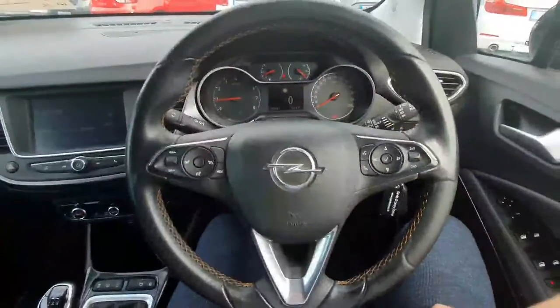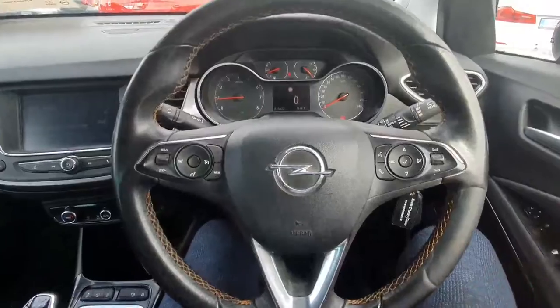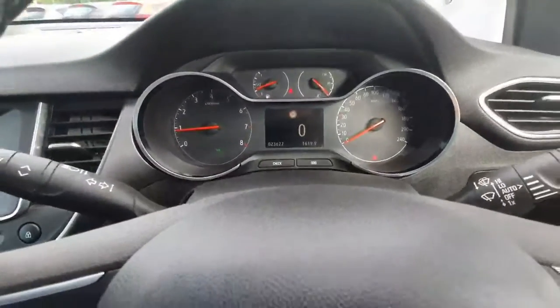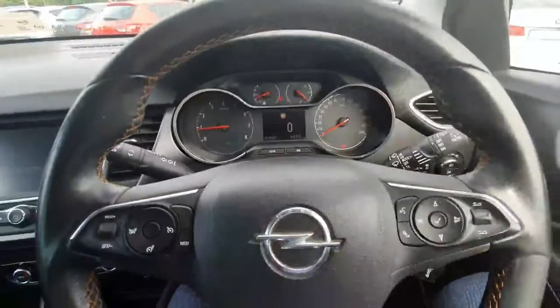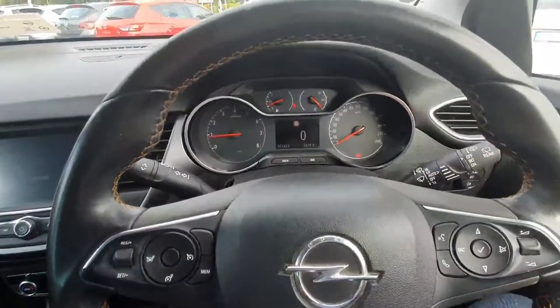You have a multi-functional controlled steering wheel, with all your cruise control settings on the left and all your Bluetooth and media settings on the right. You have automatic lights and automatic wipers. There are only 23,000 kilometres on the clock. You also have traffic sign recognition, so it will tell you what speed zone you're in at all times.